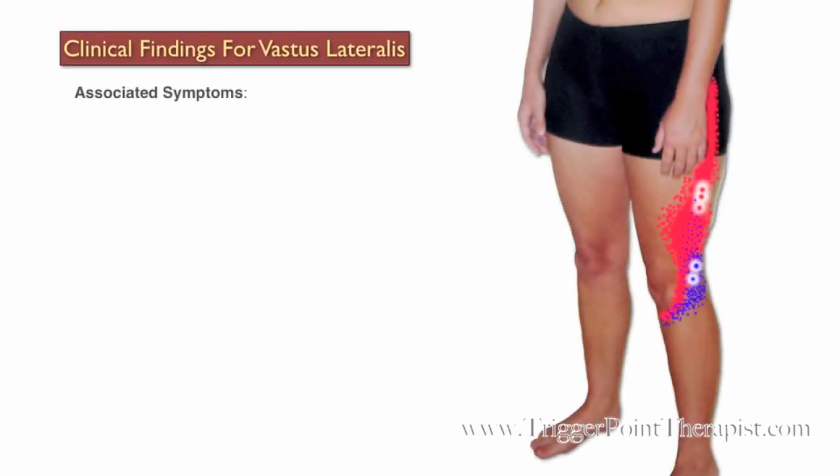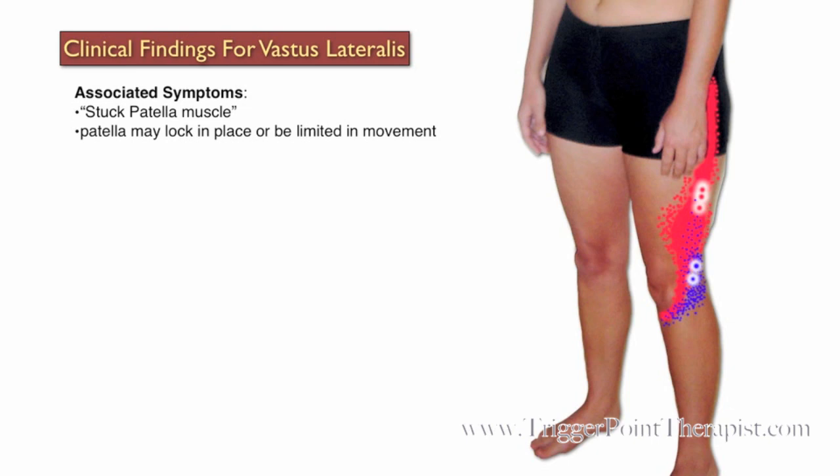Clinical findings for the vastus lateralis trigger points. Dr. Travell refers to this muscle as the stuck patella muscle because the patella may lock in place or be limited in movement. Clients will complain of pain along the lateral aspect of the thigh and the knee, and the pain is usually aggravated by walking.